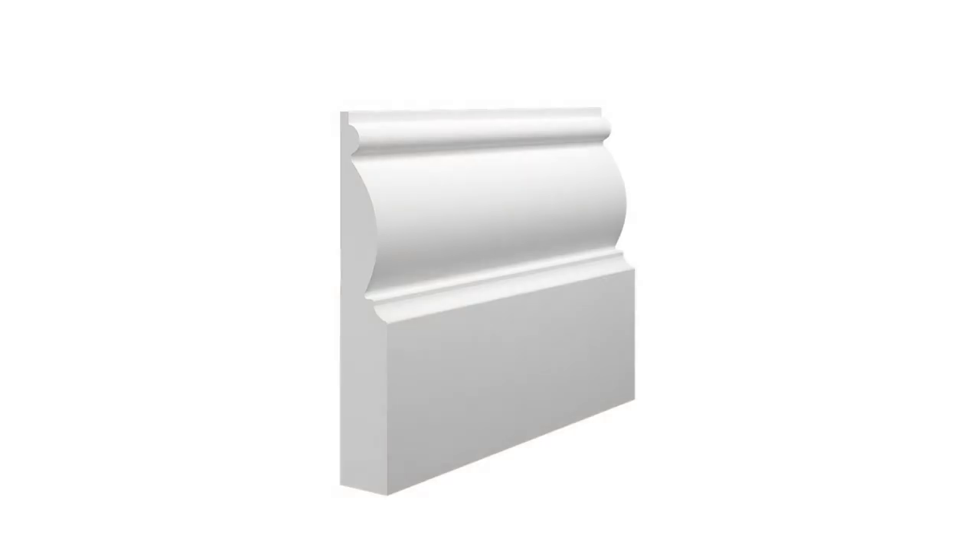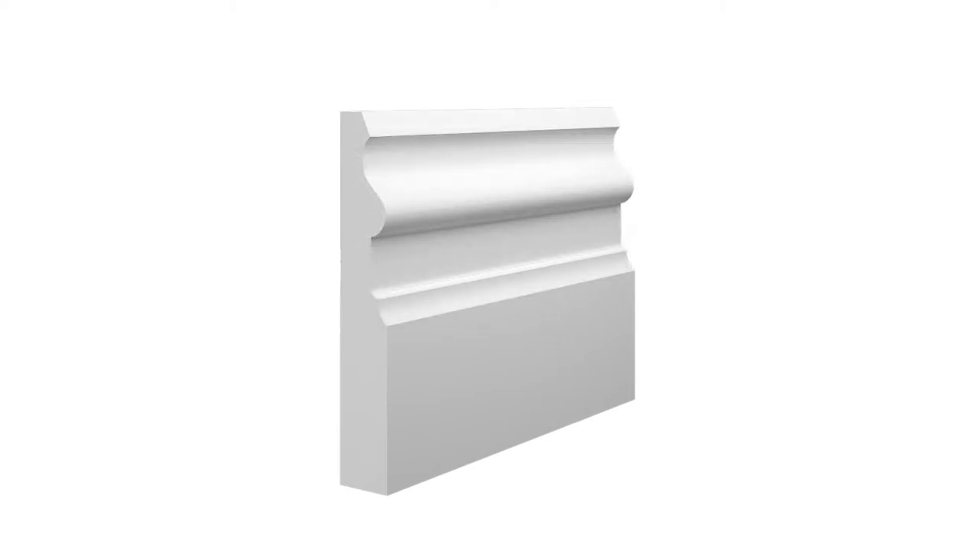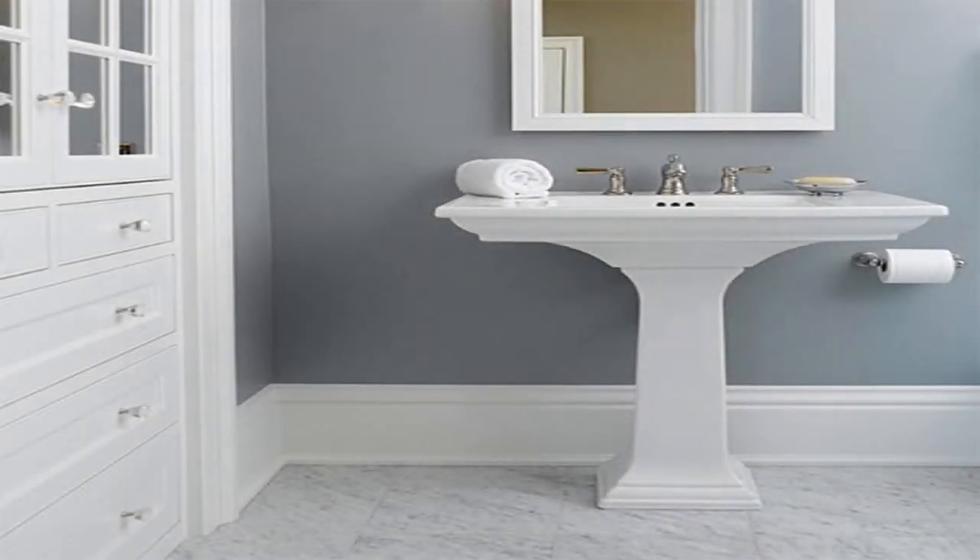15mm boards are useful for smaller homes which do not have a lot of space to work with. Despite that, the board will still look great with most designs offered. However, certain designs such as the Florence or London profiles cannot fit onto a 15mm board, as their designs wouldn't fit on the board or the profile would be brittle and unattractive. For small homes or homes which need more floor space, 15mm thick is the ideal choice.